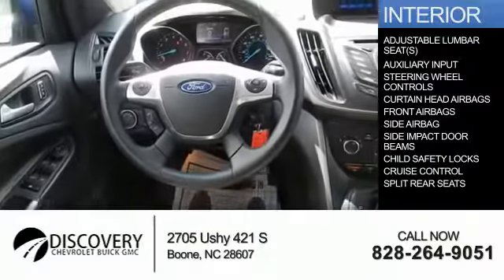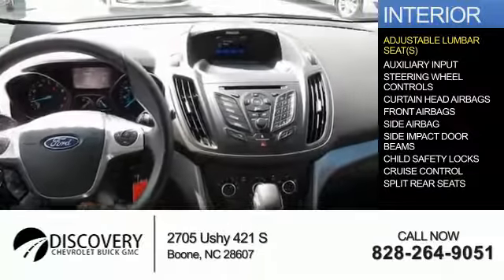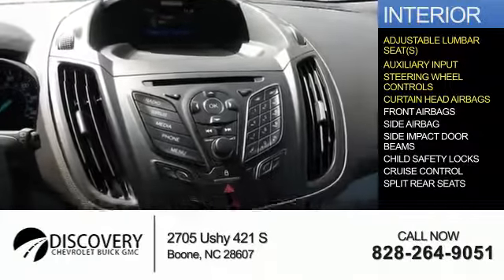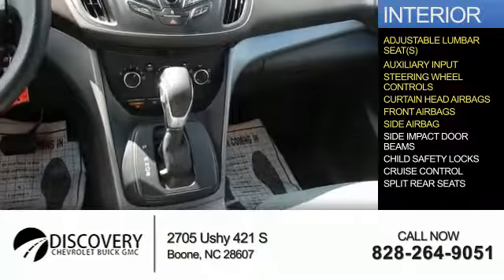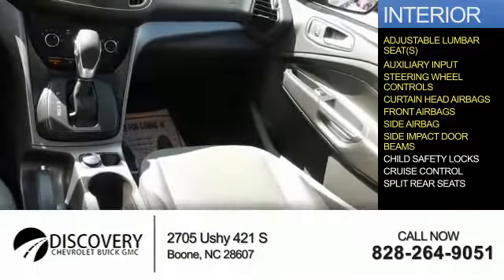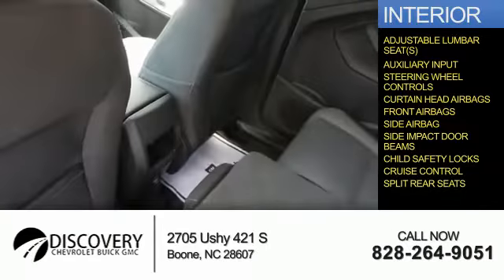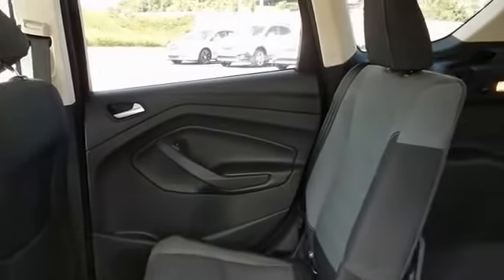Inside you'll find adjustable lumbar seats, an auxiliary input, steering wheel controls, curtain head airbags, front airbags, side airbags, side impact door beams, child safety locks, cruise control, and split rear seats. Great quality at a great price — call or click to contact us today.